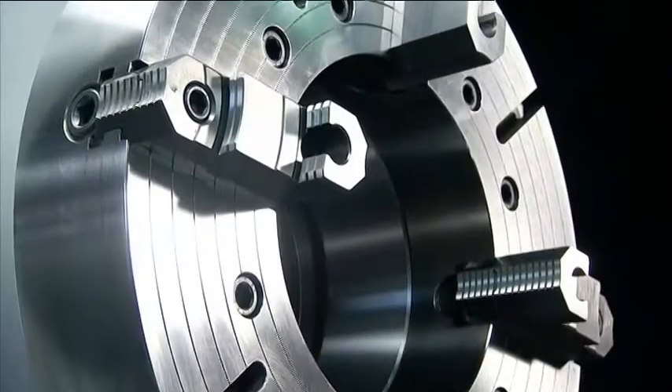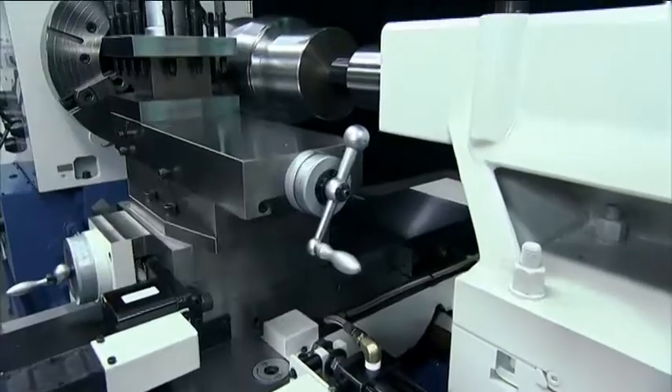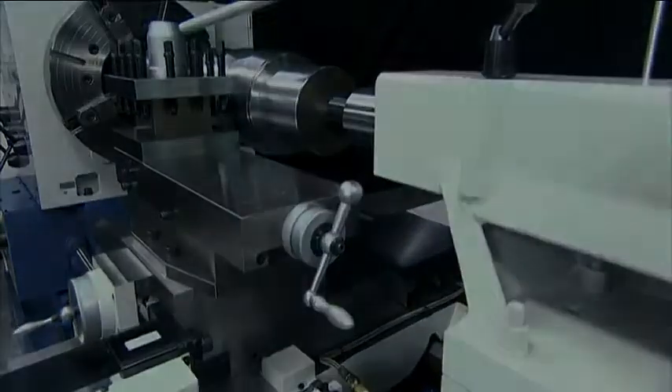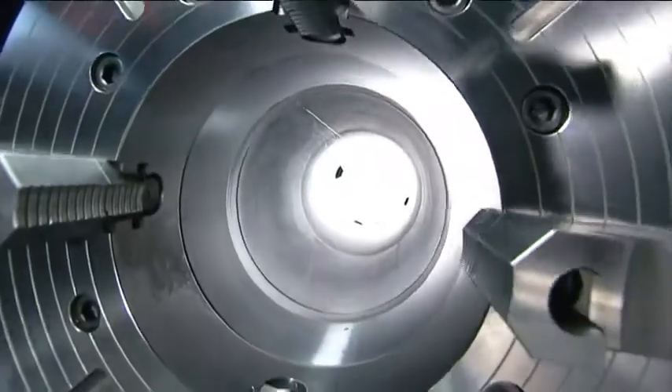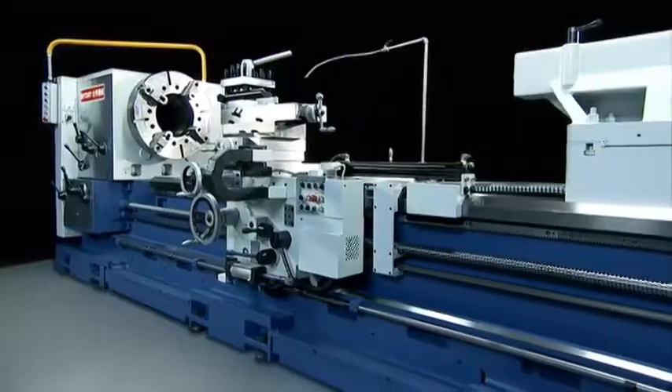The MyDay oil country lathes are industry pioneers, and they have developed a highly versatile and simple to operate oil country lathe that will provide years of rugged precision service and will be a huge benefit to any industry workshop.